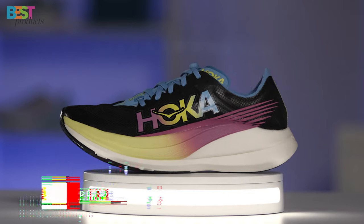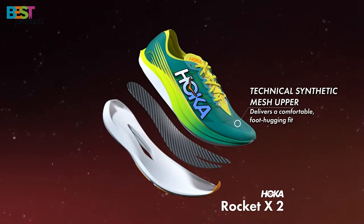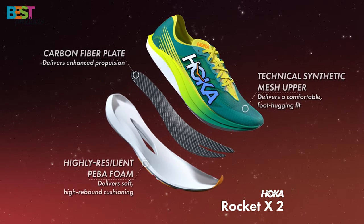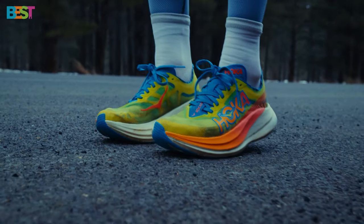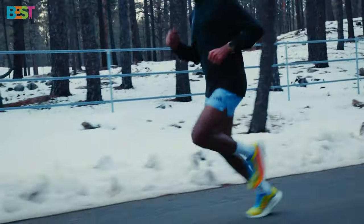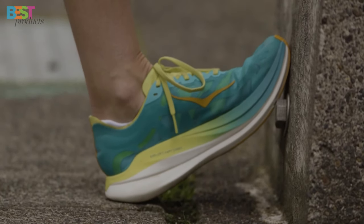Number 3: Hoka Rocket X2. This racing shoe is designed for efficient performance. With a low-profile cushion bed, full PEBA midsole, carbon fiber plate, and grippy outsole rubber, this shoe is a top-tier marathon racer. It offers a soft yet responsive ride, smooth transitions, and a stiff carbon plate for speed. While it's a bit heavier and pricier than its predecessor, the Rocket X2 is a proper super shoe that competes with the best. If you're gearing up for race day and speed, the Hoka Rocket X2 is a fantastic choice.